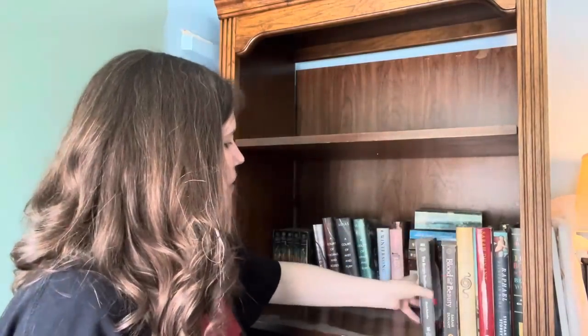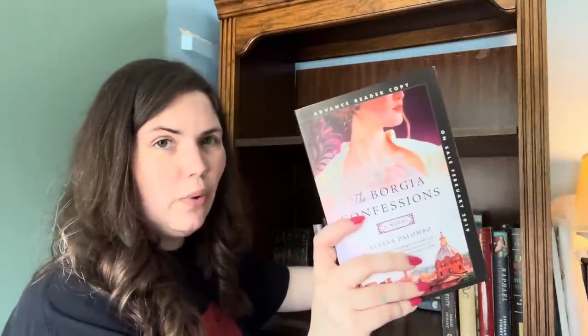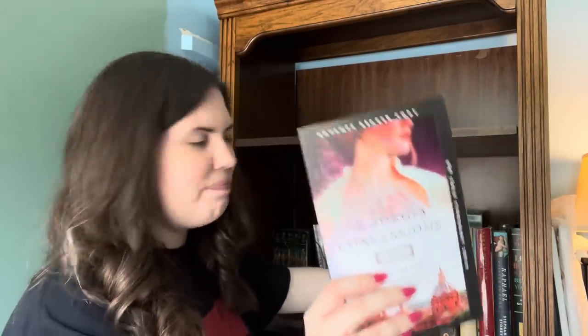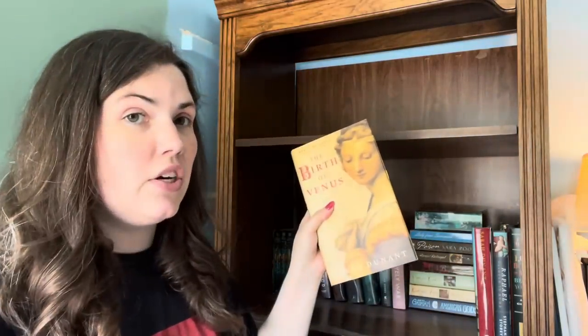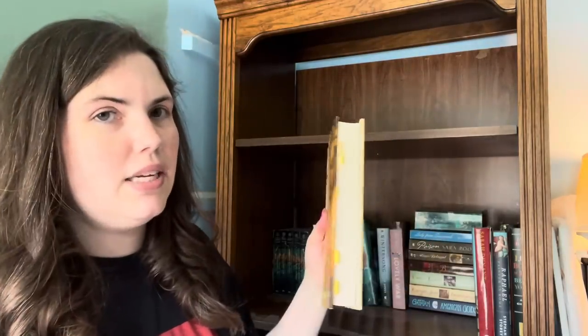Next we're into my Italian Renaissance section. We have The Borgia Confessions — I loved this. This is an ARC copy so I can't really give this away anyway, but I loved this and I'm keeping it. This was the first ARC I was ever sent. We have Blood and Beauty by Sarah Dunant — got to be the best Borgia book I have ever read. I'm definitely keeping that. I loved The Birth of Venus by Sarah Dunant — that's one of my favorite Renaissance historical fictions. I can see I tabbed it. In the Company of the Courtesan was not my favorite of hers, so I do think I'm going to let this one leave.